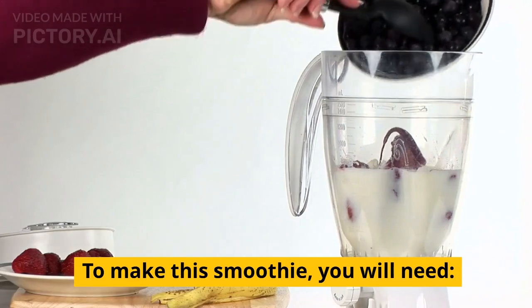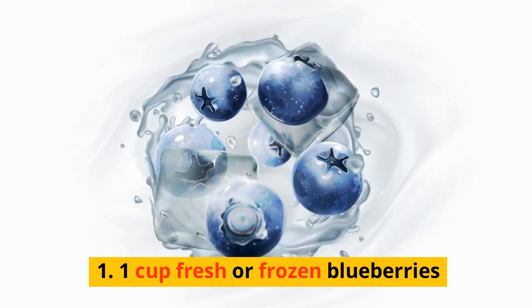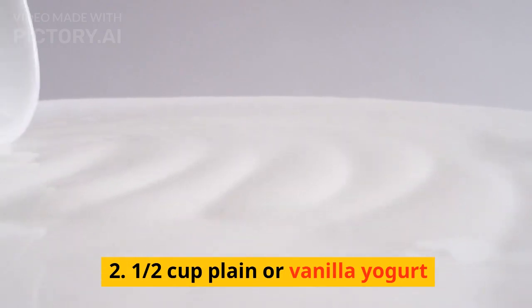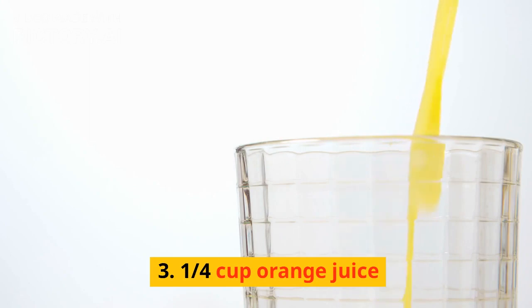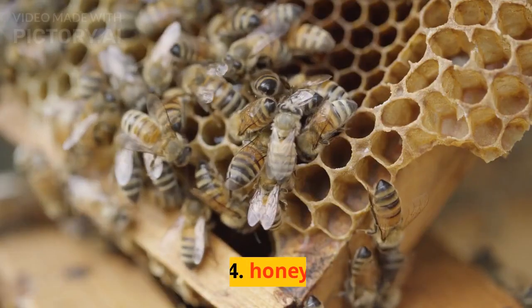To make this smoothie, you will need: one cup fresh or frozen blueberries, one half cup plain or vanilla yogurt, one quarter cup orange juice, and one teaspoon of honey.